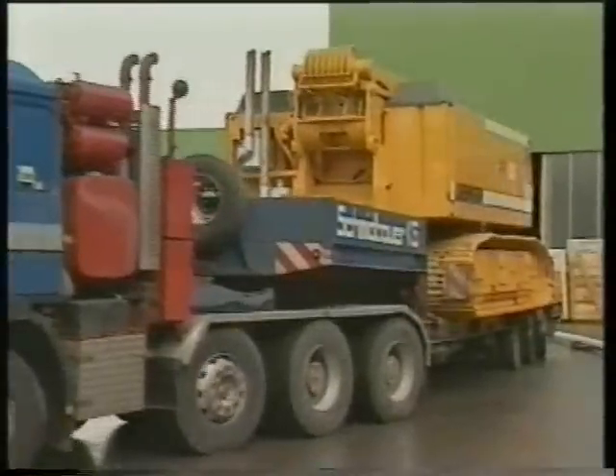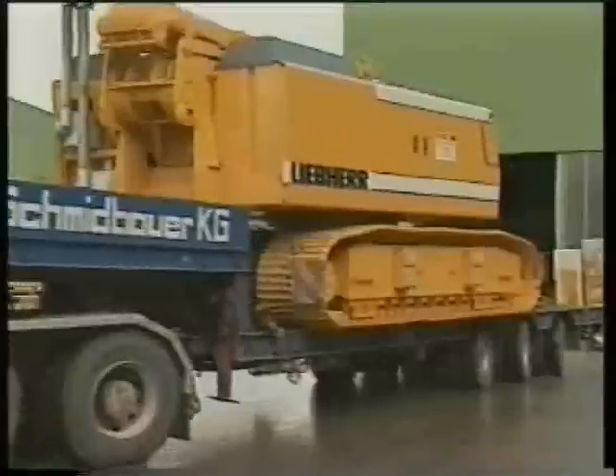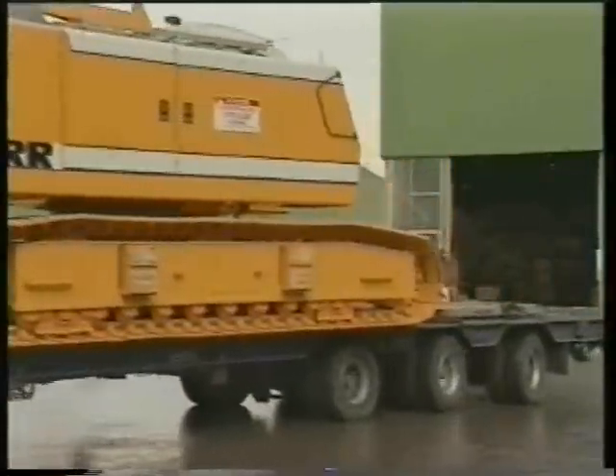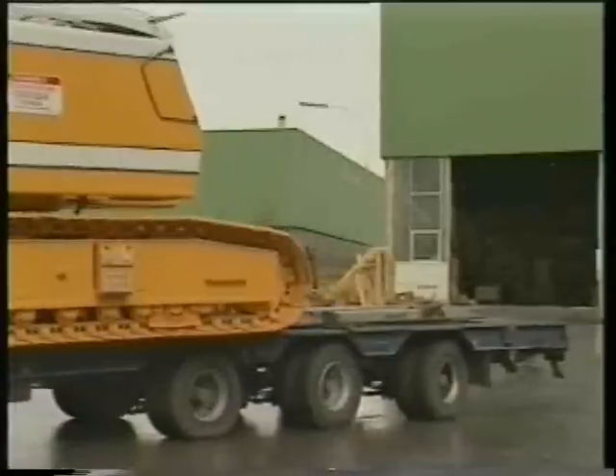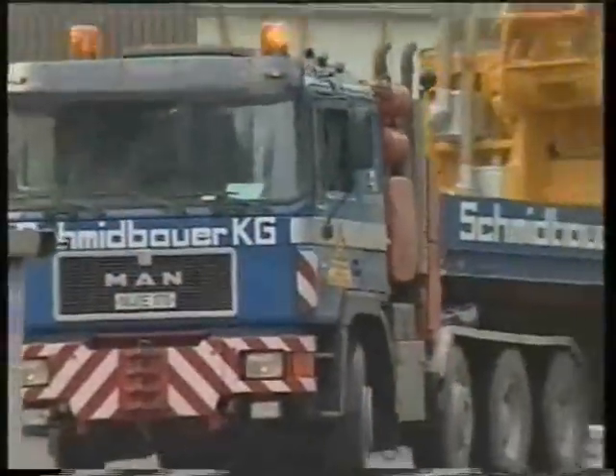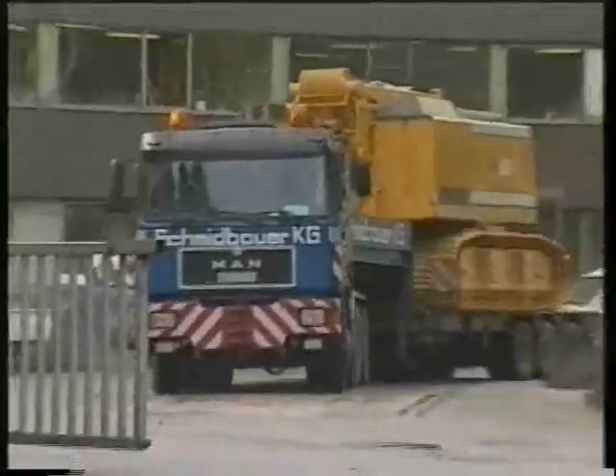When the machines are delivered, they are totally equipped and ready for immediate use. A specially developed beam-in-beam system allows a quick change for undercarriage widths. This way, transport widths can be quickly set to allow easy transportation on public roads.